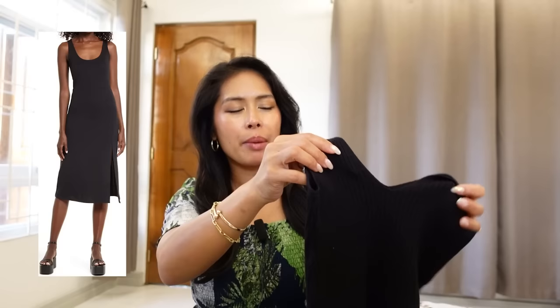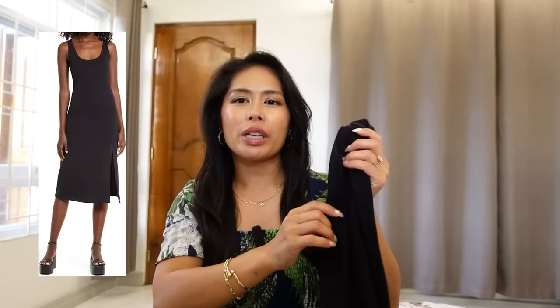For a dressier option I have this black midi dress from Open Edit. I really like Open Edit — I believe it's a house brand of Nordstrom, but they just have such great staples, which is great for vacation because it's easier to pack, easier to mix and match, and easier to style. I picked up a lot of their stuff during last year's anniversary sale because they have great solid-colored items that can be super versatile when packing for vacation.